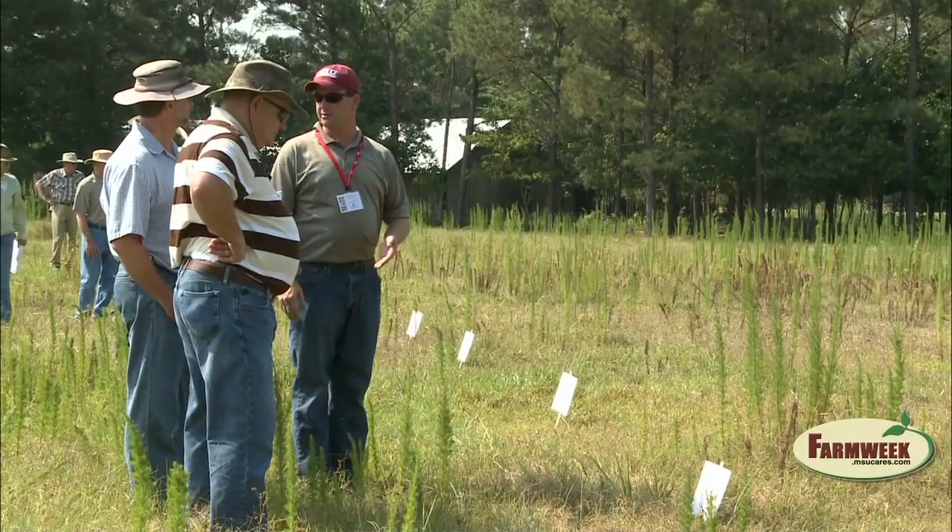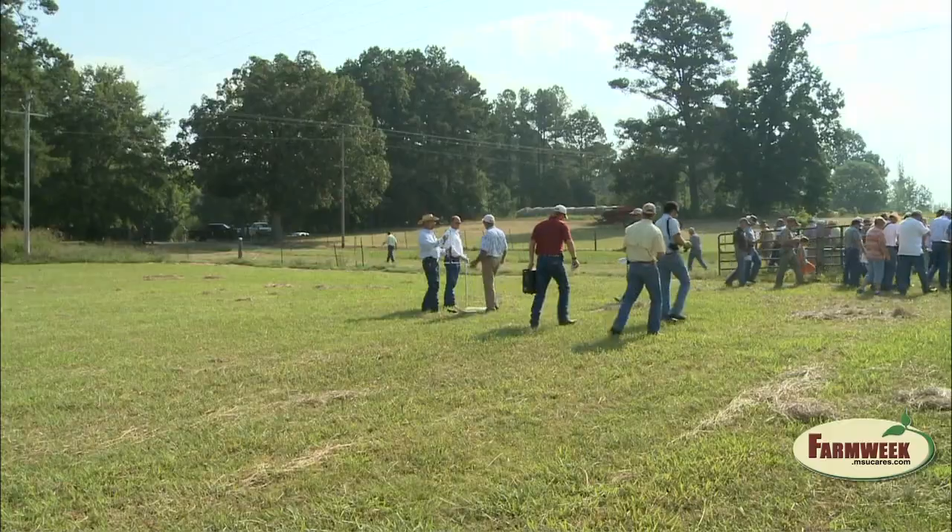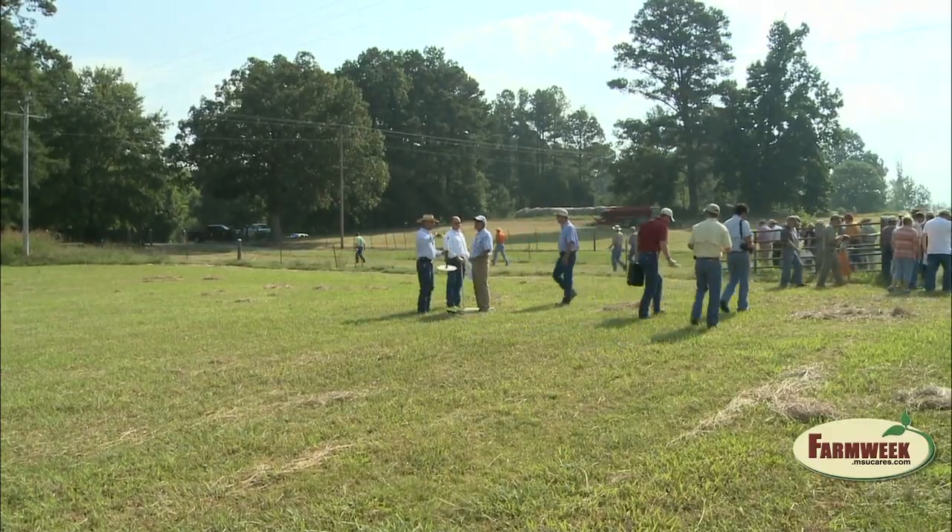Knowing how much nitrogen you need and what is in the soil — soil testing is a very important part of that system. Lemus recommends producers contact the MSU Extension Service for a soil test. From Verona, Mississippi, I'm Amy Taylor reporting.